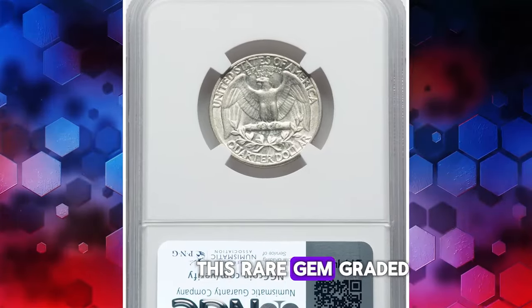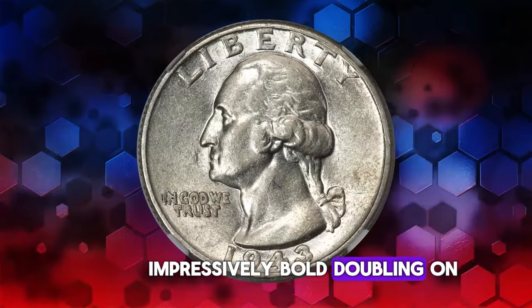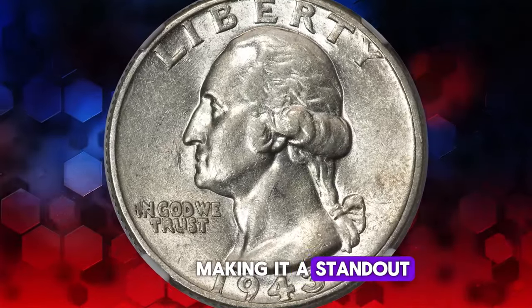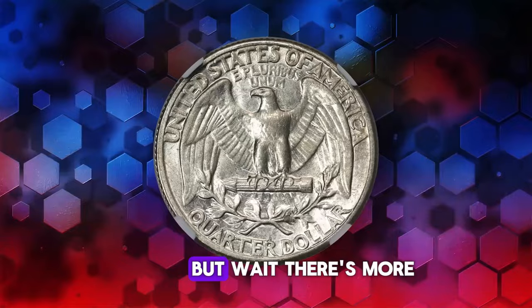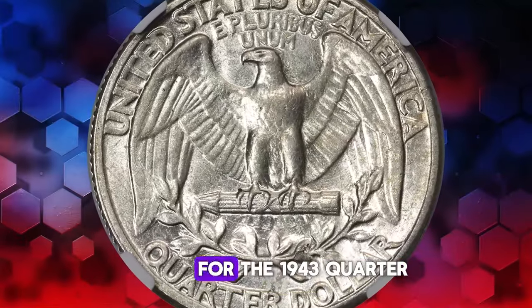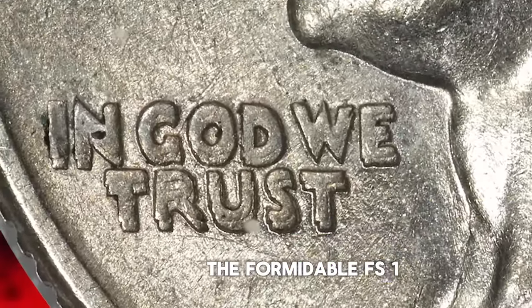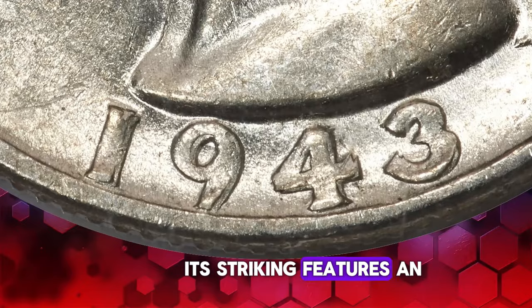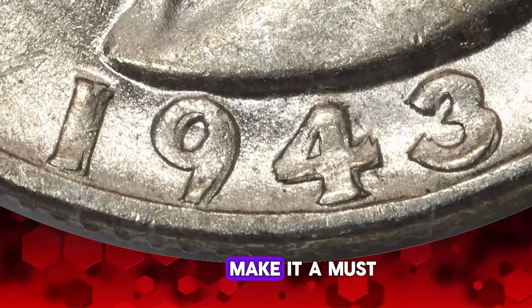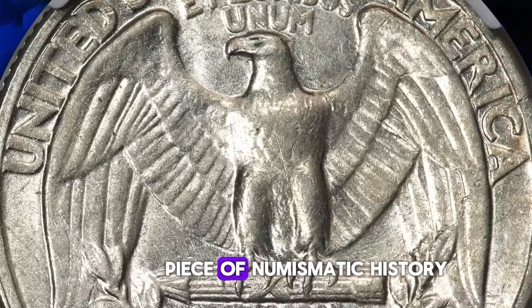This rare gem, graded as AU55 by the reputable NGC, boasts impressively bold doubling on all obverse legends, making it a standout among its peers. Among the various double-die obverse varieties for the 1943 quarter, one reigns supreme: the formidable FS-103. Its striking features and undeniable allure make it a must-have for any serious collector.